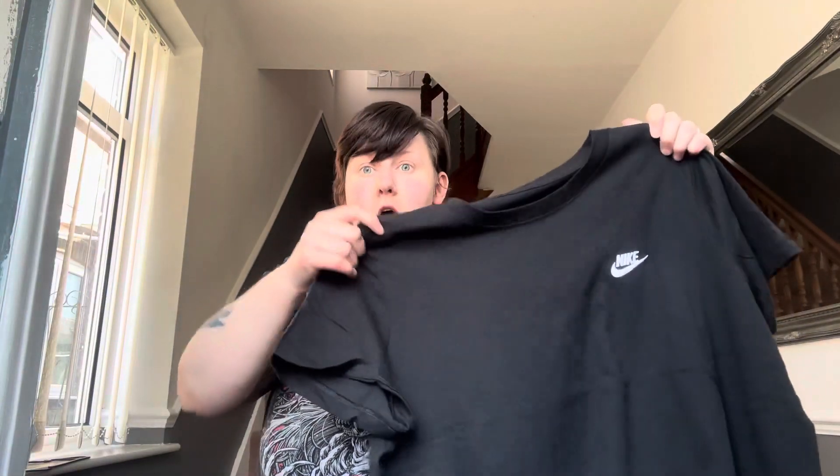So the first one is this black top. The tops are a little bit creased and that's literally just because they arrived this morning in the delivery, so they've been packaged. This is pretty much a standard Nike top — it's plain black with the little Nike logo in white, and that is literally it. It's a pretty standard top.